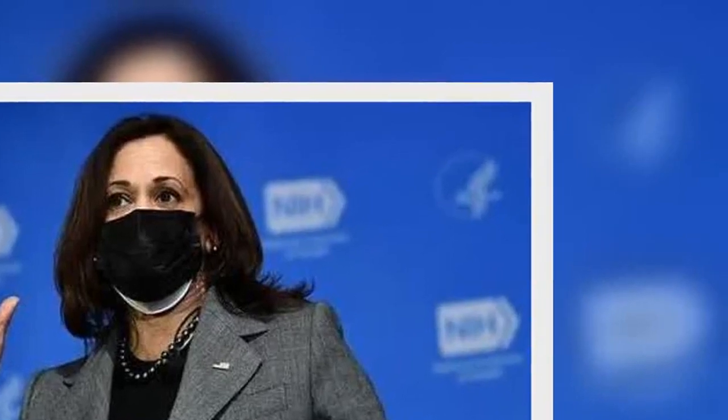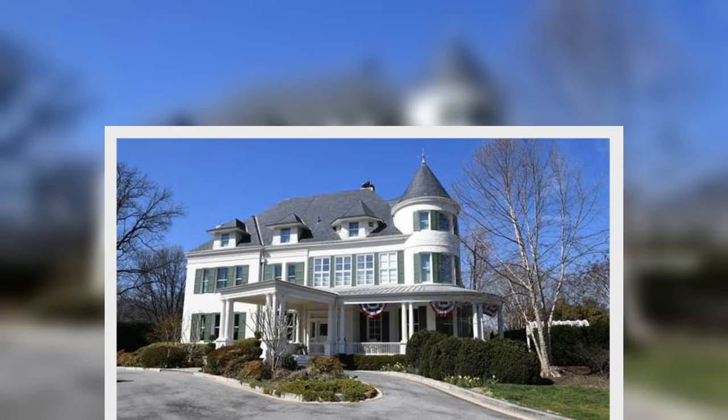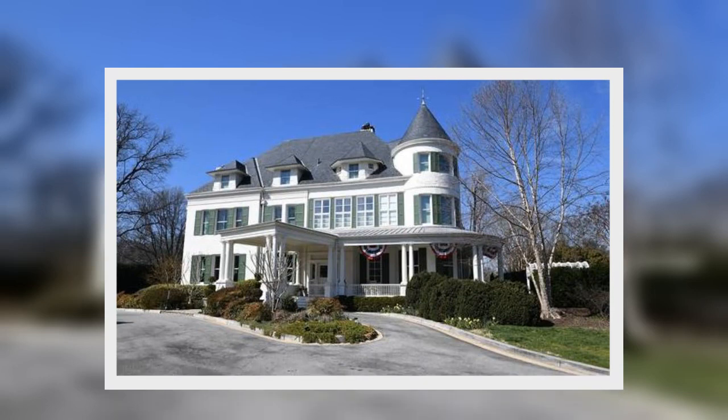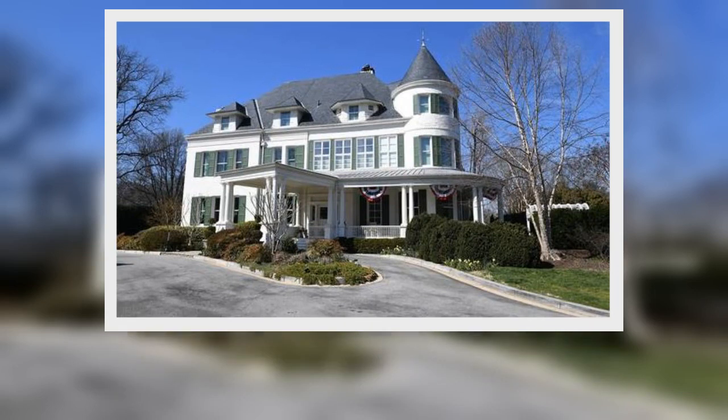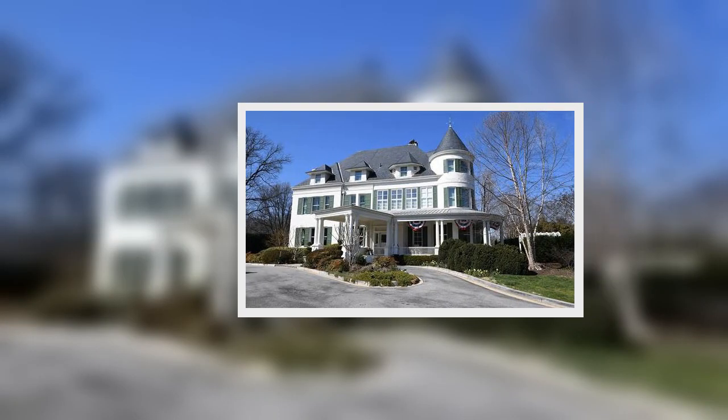Vice Presidents and their spouses live in the 33-room Washington House, designed by architect Leon E. Desailles and built in 1893. Charles Denier, American historian, detailed the history of No. 1 Observatory Circle in his 2017 book named After the House.